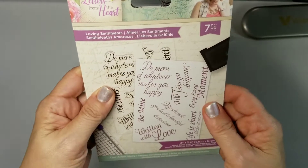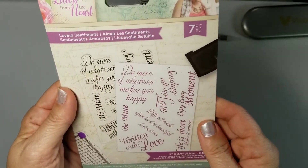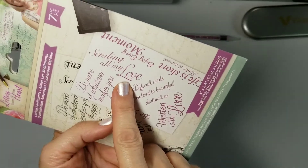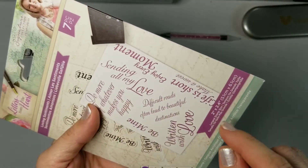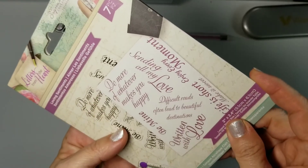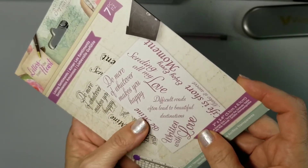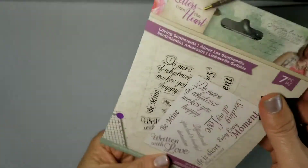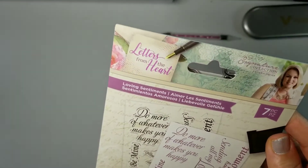Next is Letters from the Heart — the Loving Sentiment. It includes: 'do more of whatever makes you happy,' 'sending all my love,' 'enjoy every moment,' 'difficult roads often lead to beautiful destinations,' 'written with love,' 'be mine' — perfect for Valentine's Day — and 'life is short, make it sweet.' Very nice collection. Letters from the Heart has been really popular this year.